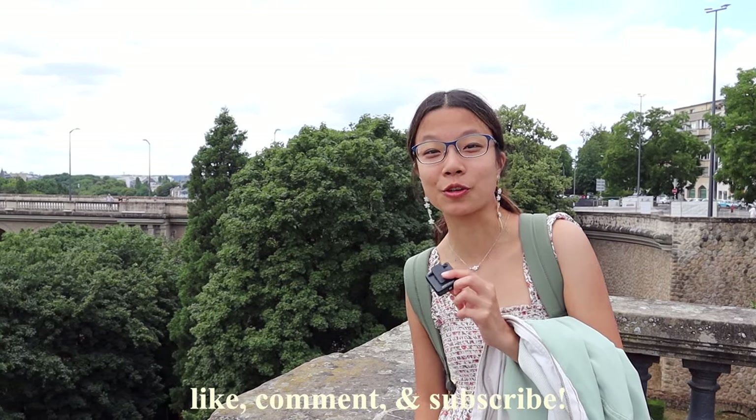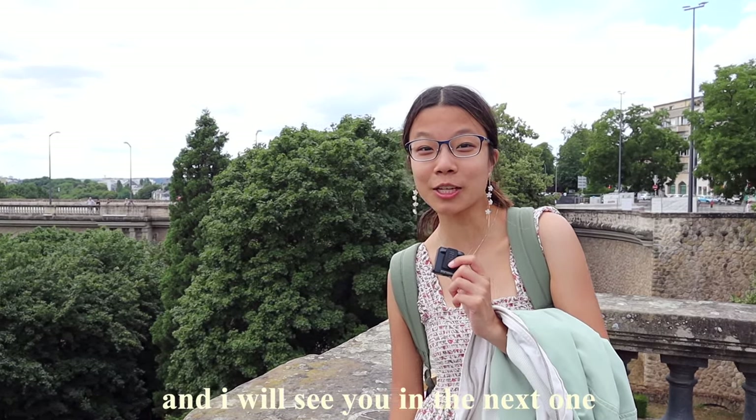I really like the city — it is very small but quaint and charming, and I think we covered a lot of ground. My favorite part is the nature here and how high and low the city is. Thank you guys so much for watching. If you liked it, make sure to like, comment, and subscribe, and I will see you in the next one.